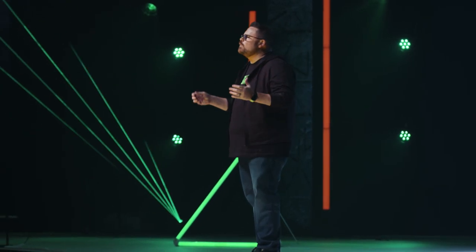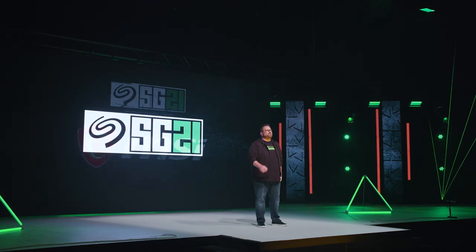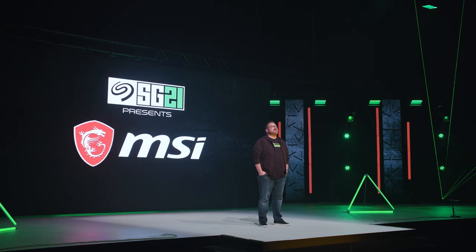PCIe Gen4 is changing everything — SSDs, GPUs, CPUs — and it's only going to get better. To bring it all together in your own system, you need the best motherboard, the foundation on which all is built. Here to talk to us about PCIe Gen4 motherboards and the future of gameplay is a leader of the PC building pack, MSI Gaming.